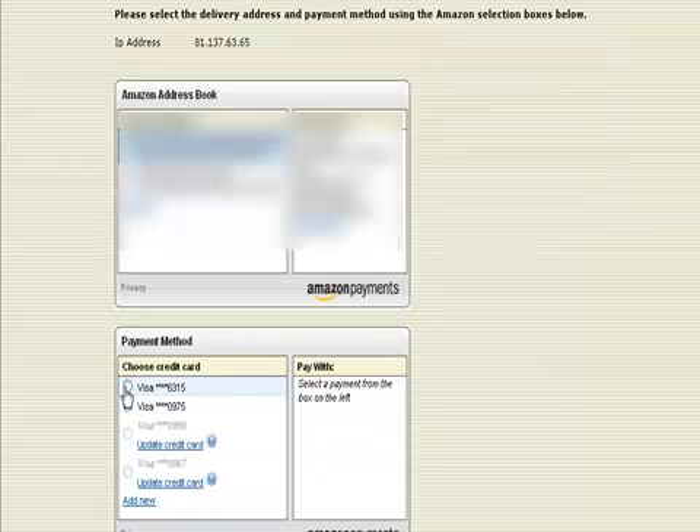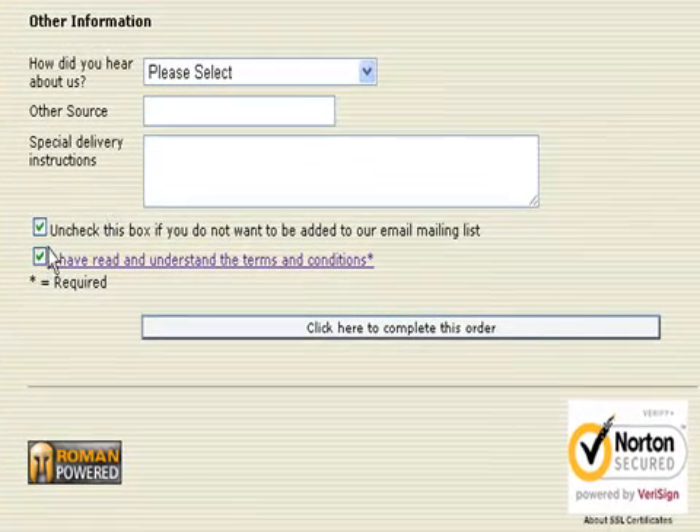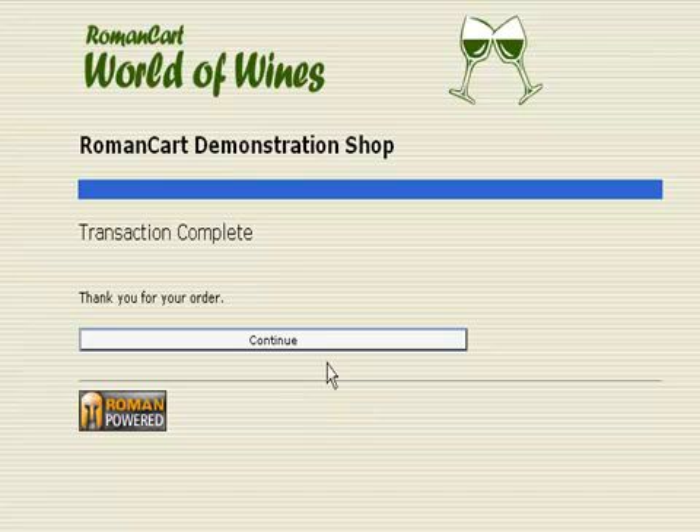I'll just select one of these cards here, and that's kind of it really. The customer will just click on the tick box to say they've understood and read the terms and conditions, and then they complete the order. The screen pops up saying 'contacting Amazon' and then very quickly it says 'transaction complete, thank you for your order'.